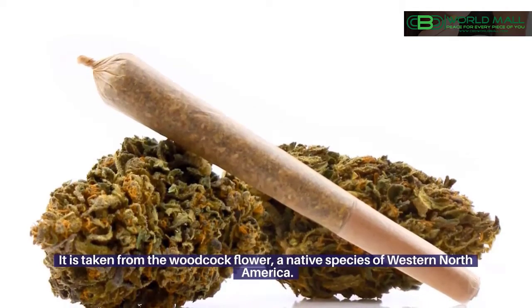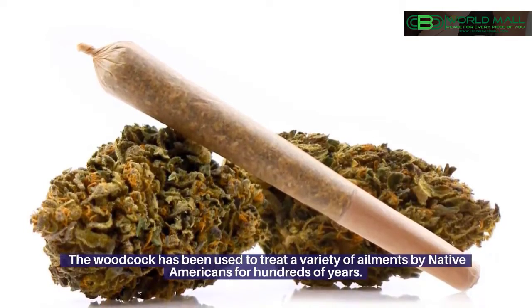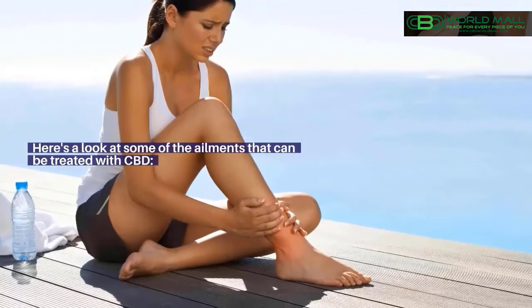It is taken from the woodcock flower, a native species of Western North America. The woodcock has been used to treat a variety of ailments by Native Americans for hundreds of years. Here's a look at some of the ailments that can be treated with CBD.